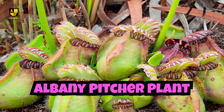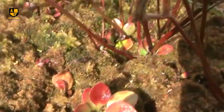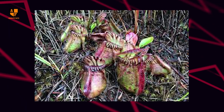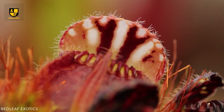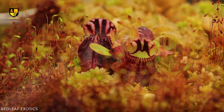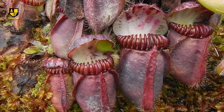Number 2: Albany Pitcher Plant. The Albany pitcher plant is a fascinating carnivorous plant native to southwestern Australia, known for its distinct appearance and predatory behavior. The plant features distinctive pitcher-shaped leaves that act as pitfall traps, characterized by a lid that helps protect the fluid-filled cavity within. These pitcher-shaped leaves attract insects through coloration, scent, and nectar secretions. The slippery rim and downward-pointing hairs prevent escape once insects enter. The plant's digestive fluid contains enzymes for breaking down prey, supplementing its nutrient intake. This carnivorous behavior is an adaptation to the nutrient-poor conditions in its habitat. While not currently threatened, the Albany pitcher plant underscores the importance of preserving its unique ecosystem.